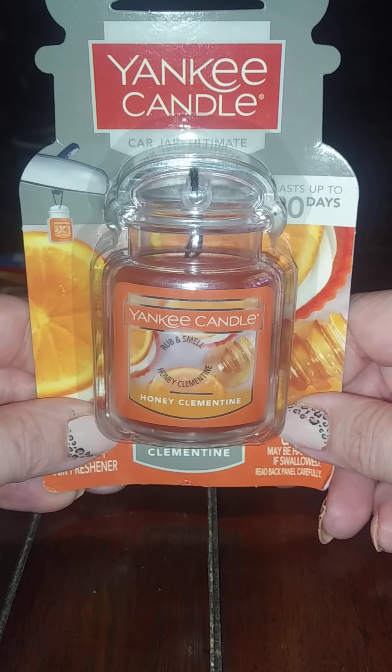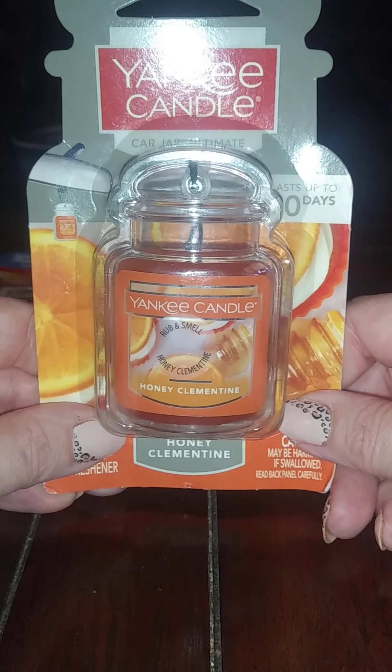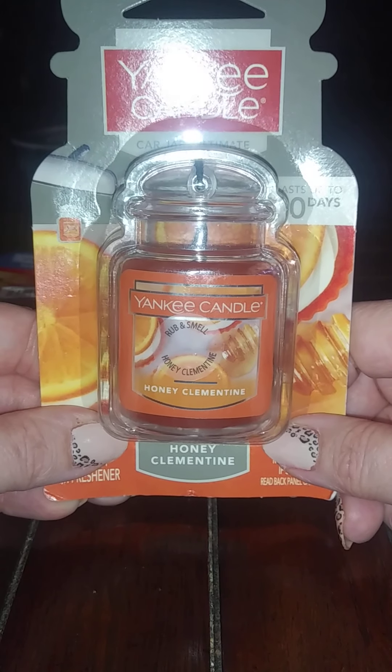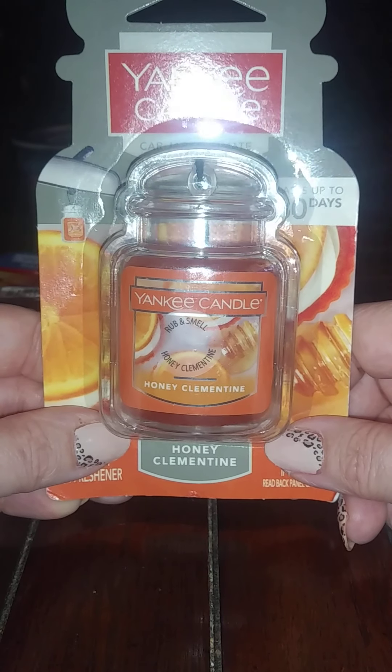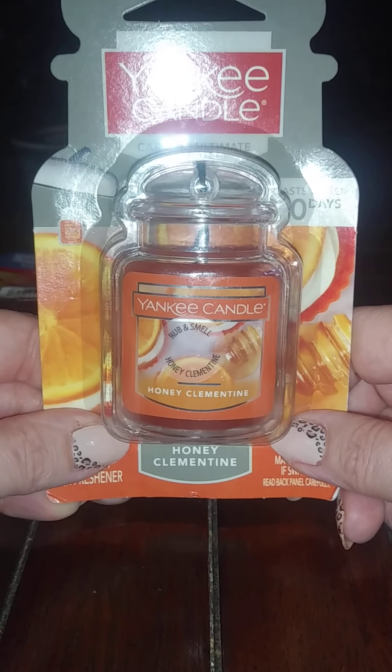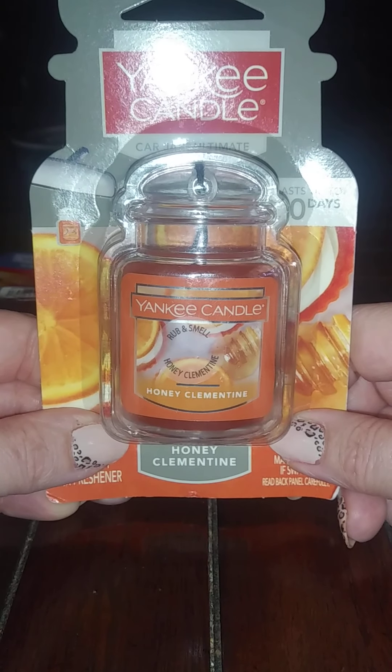First thing I got was a car jar in Honey Clementine. This is one of my favorite fragrances. I have Pink Sands in my car right now and summer isn't going to be much longer, so I need something different. And I absolutely love Honey Clementine — it's one of my favorites. It smells so good.